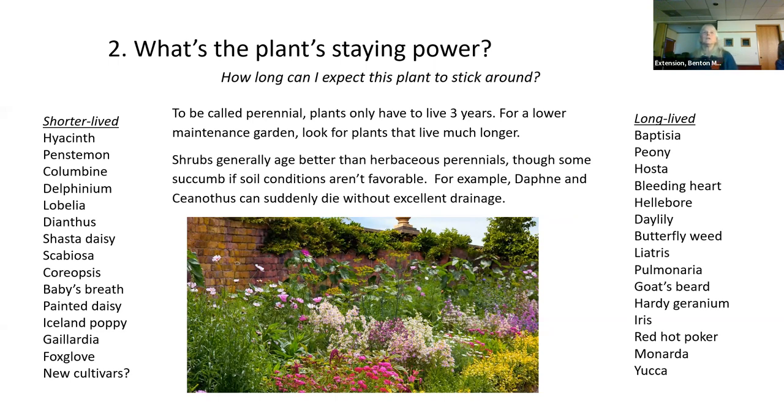These are the longer-lived perennials. They live at least five years — most of them much longer.